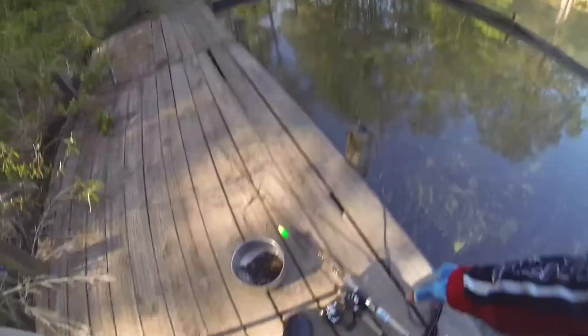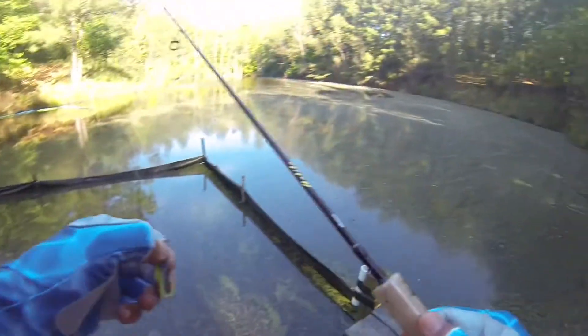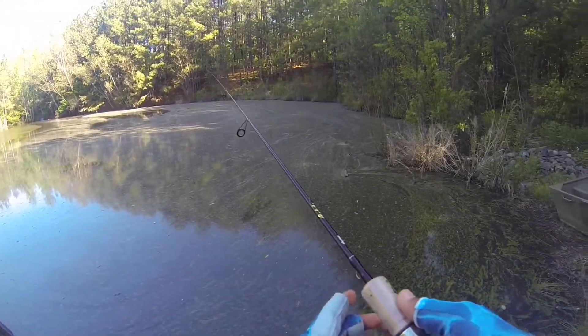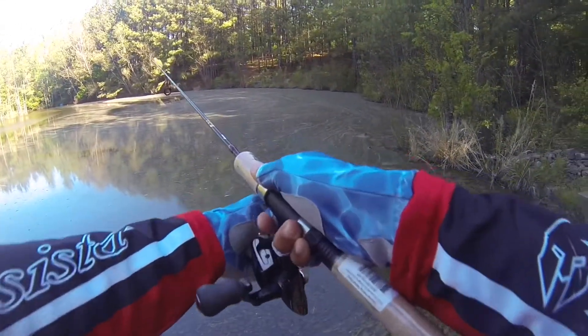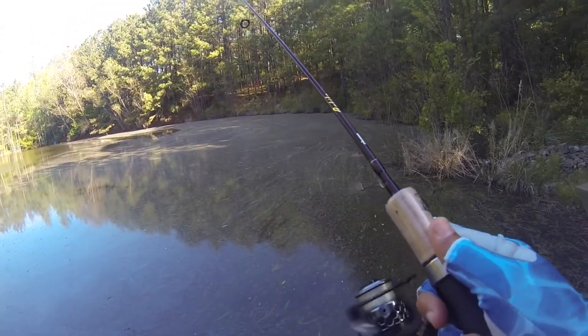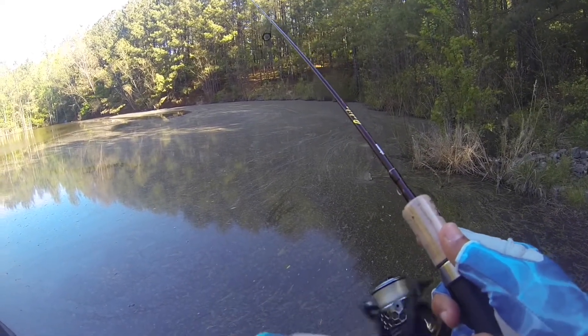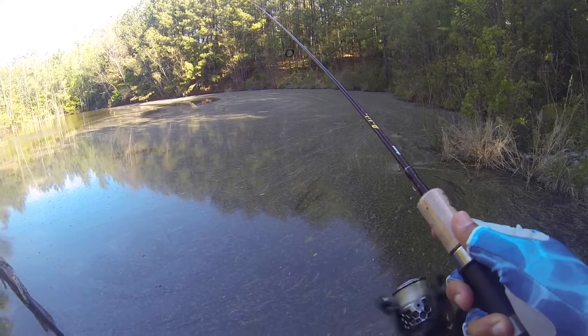The fish have been biting a lot, but I don't think they're gonna bite too much today considering that last night it got down into the 30s — the low was about 38. So the fish will probably not be biting near as much, but sometimes you just never know.